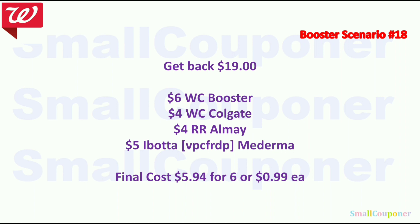That's a good deal because the Moderma and the Optifree are the most expensive products in this scenario. And that is it for me — thanks for watching, bye!